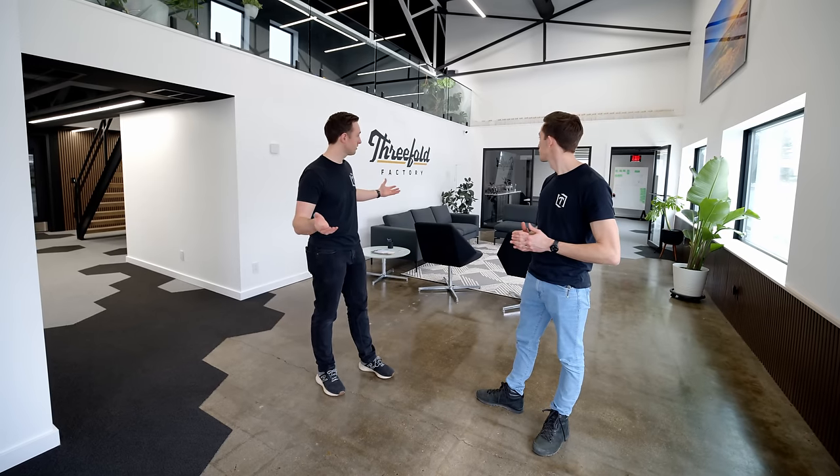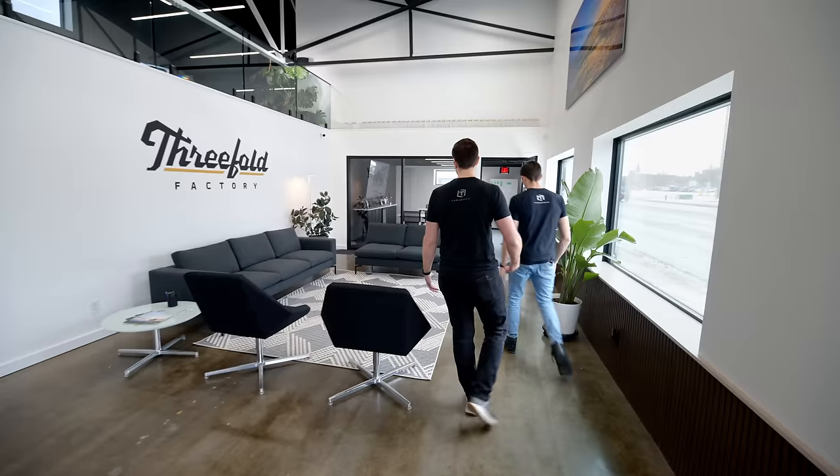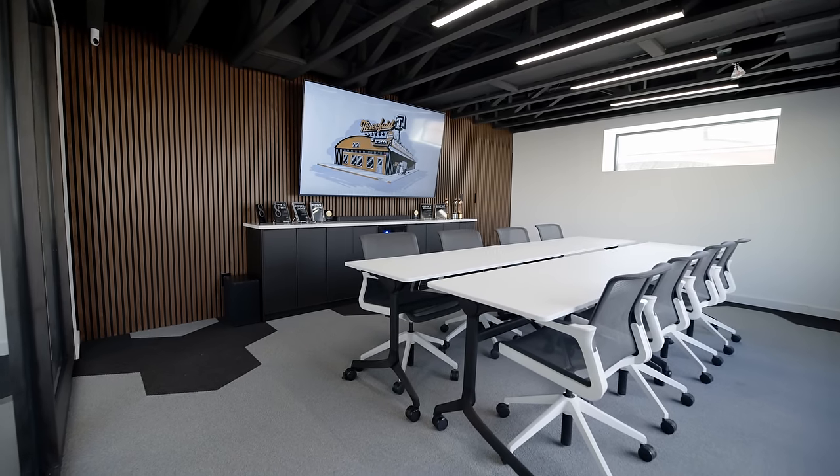We're gonna show you everything we've done here. Let's take you first to the conference room. So this — we wanted a nice open lobby, kind of a loungy space right when you walk in. This is what we call the West Conference Room, kind of the bigger of the two conference rooms.